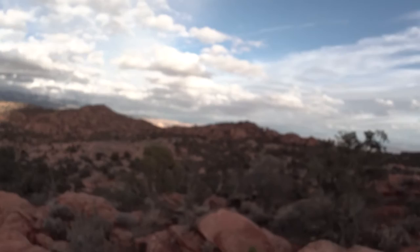I'm out on this short little run. It's up above St. George and it's pretty sick up here, but you can see that.